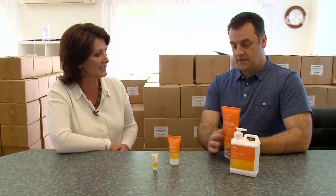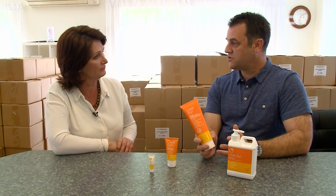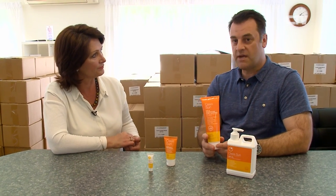SPF 30 on this one. This is the 250ml tube — probably more suitable for putting in your suitcase if you're going away for a week or two. Carry that with you.